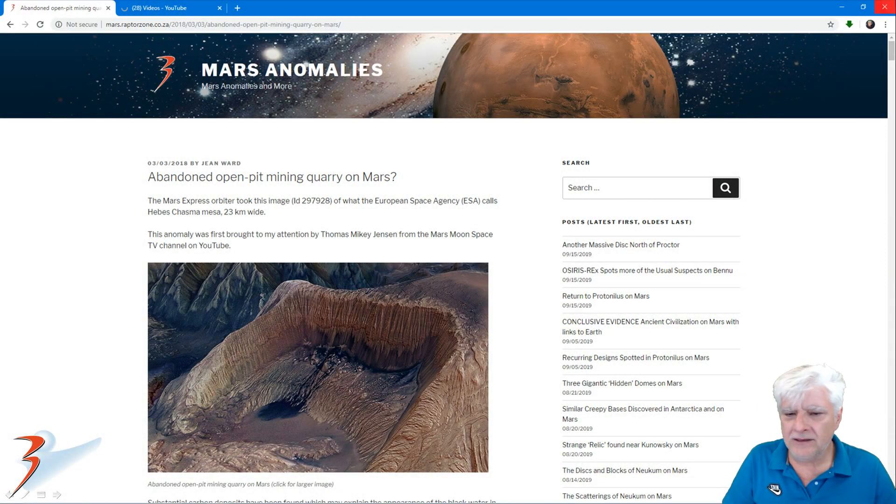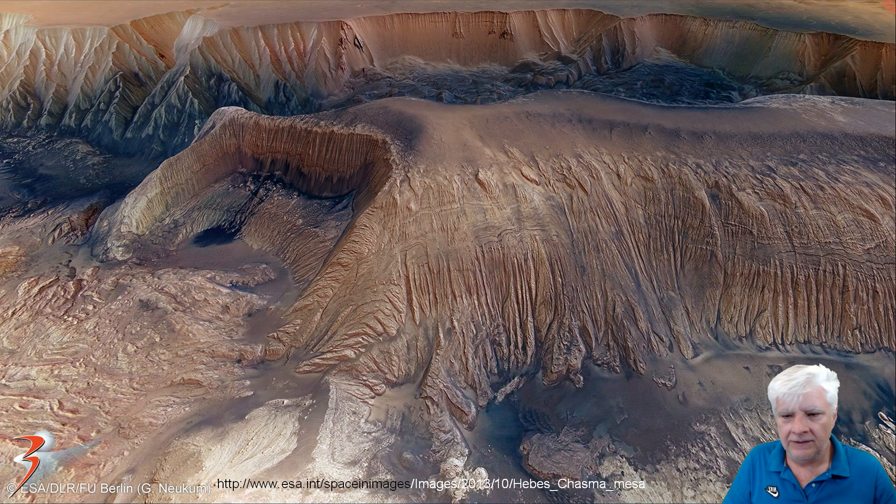Now we're looking at 'Abandoned Open Pit Mining Quarry on Mars?' — this is from my blog post and I'll include all the links in the description below. There's the photograph from the European Space Agency. Check this huge square area that seems to be cut into the Hebes Chasma mesa over here — straight edges again, 90 degree angles — and it seems to be hollowed out, very weird.